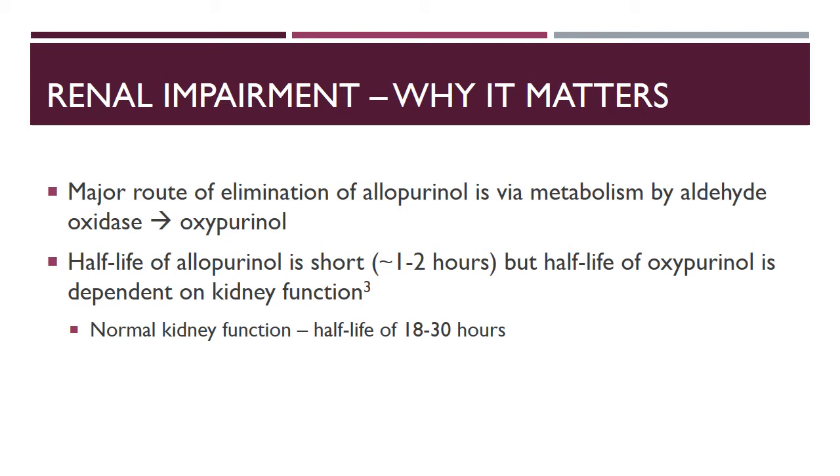The major route of elimination of allopurinol is via metabolism by aldehyde oxidase into oxypurinol. About 80 percent of allopurinol is metabolized into oxypurinol. While allopurinol may have a short half-life of about one to two hours, the half-life of oxypurinol is dependent on kidney function. In normal kidney function it can be about 18 to 30 hours, but in severe impairment it can be up to a week. A large amount of oxypurinol is eliminated unchanged through the kidneys.